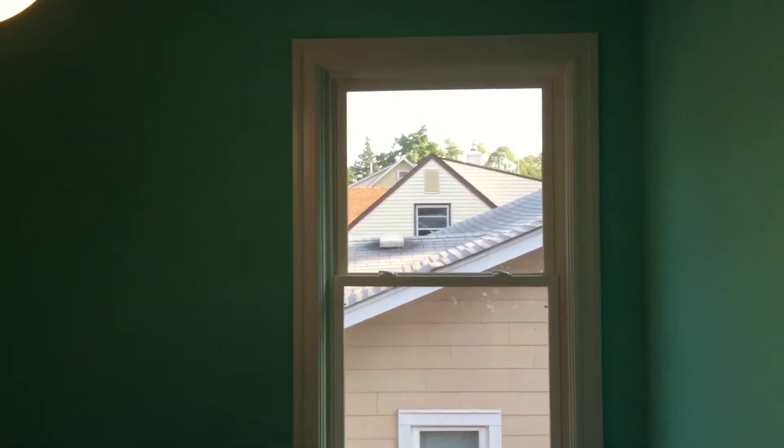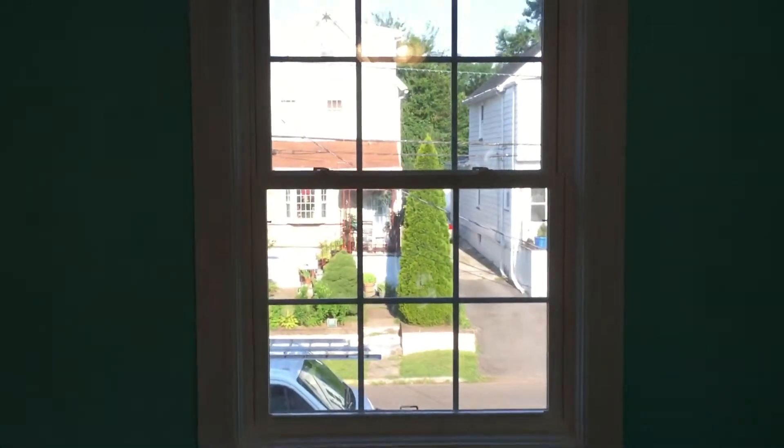As we go in here, this is one of the bedrooms — one of the rooms for the children. Oversized windows, and we have a nice size closet right here that is complete with the shelving package. All that's included with this particular project. We have the switch right here for the light.